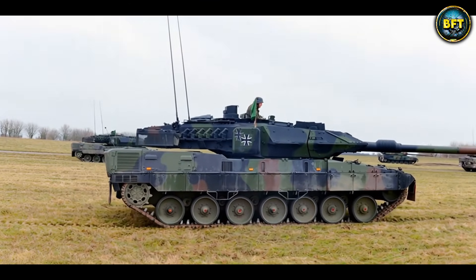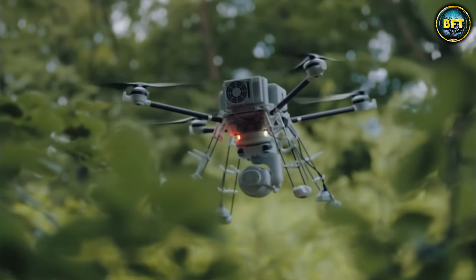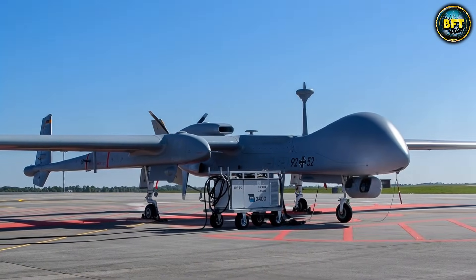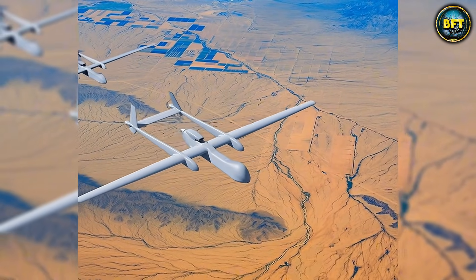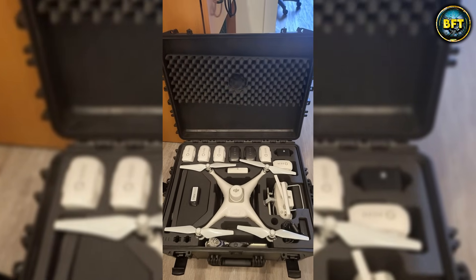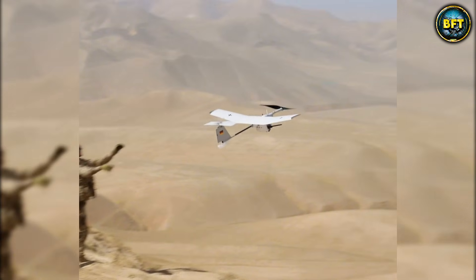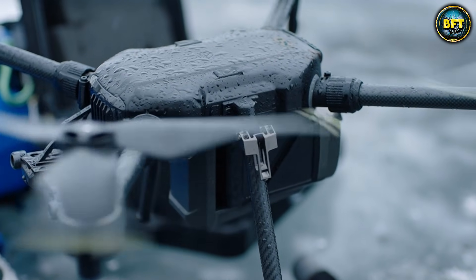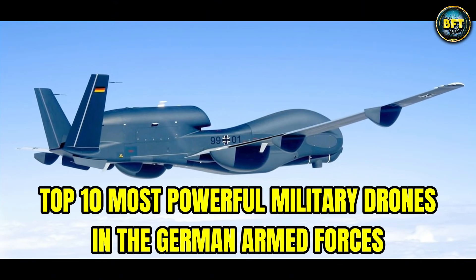German engineering is famous for Leopard tanks and heavy infantry, but did you know it also powers some of the most advanced unmanned vehicles in existence? We're talking about machines with the newest sensors and stealth technology available, designed for 21st century warfare. Today we'll find out as we explore the top 10 most powerful military drones in the German armed forces.